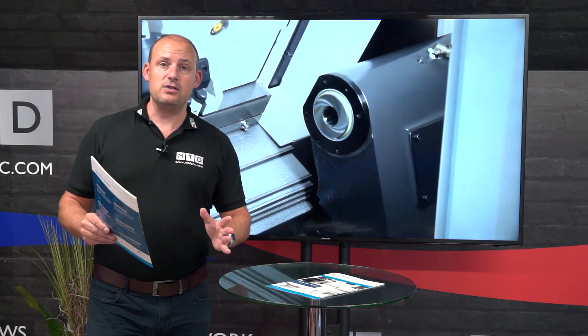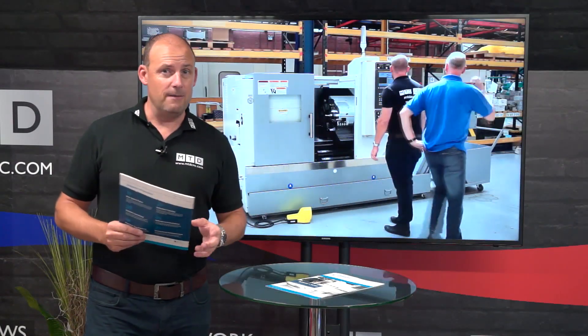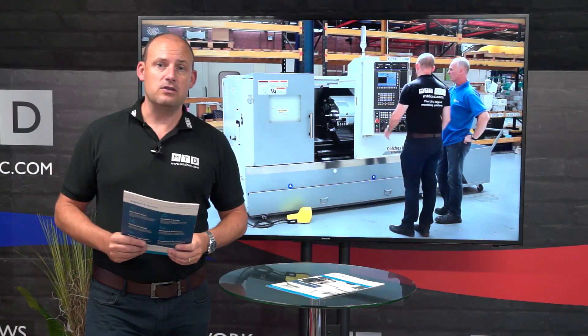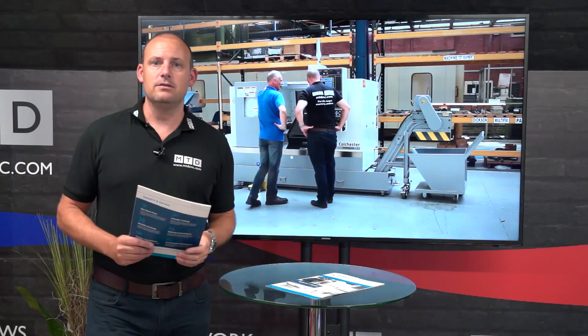To have confidence in the product, you'll know if you've used the Colchester Tornado in the past or you've seen one — this is the next generation, and currently they're running a promotion. I went to Colchester Machine Tools last week and spoke with Trevor about the machine, had a good look around, and we're going to cut to that piece now.